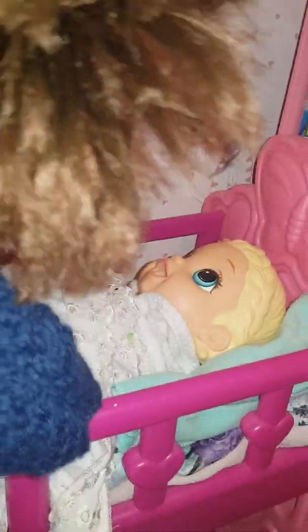Okay, wake her up. Happy birthday to you. Happy birthday to you. Happy birthday, Lilliana. Happy birthday to you.